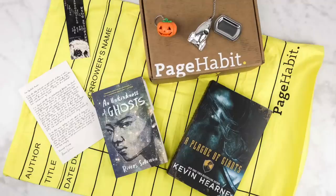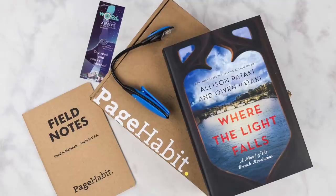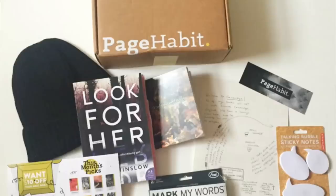Another non-themed box is Page Habit. Page Habit has a wide array of genres to choose from: literary fiction, mystery, fantasy, YA, romance, horror, historical fiction, or sci-fi — eight different options. I believe you can change your genre choice each month, so you're not locked in. You get two to three bookish items no matter what genre you pick. It's not themed, but you have a wide array of genres. Page Habit is $23 plus shipping.